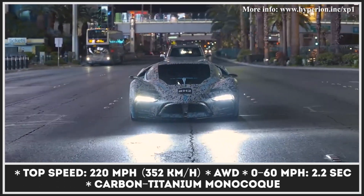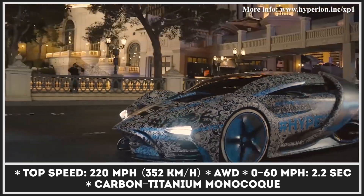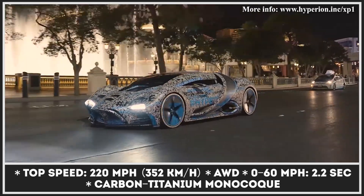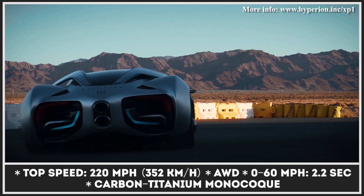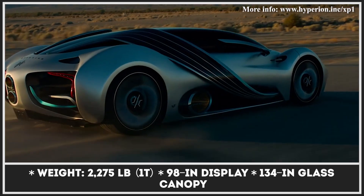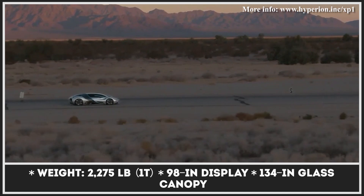The bulletproof hydrogen tank that refuels in five minutes carries enough H2 to cover 1,016 miles between fill-ups, so the lack of stations should be overlooked altogether. This EV weighs a mere 2,275 pounds courtesy of the carbon-titanium monocoque chassis, and at least on paper, it demonstrates remarkable speed and technological superiority over the competitors.